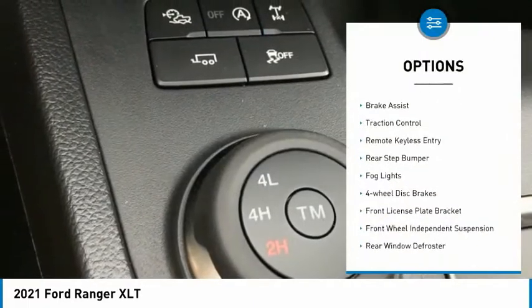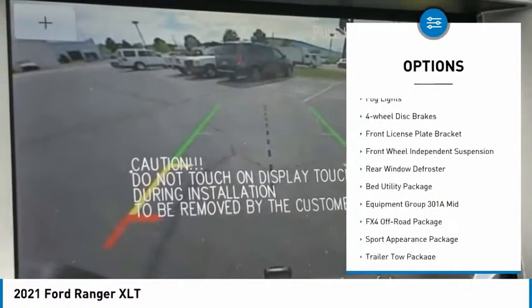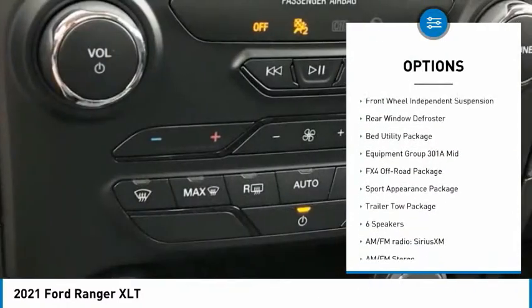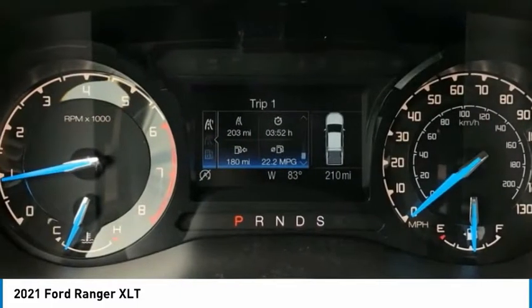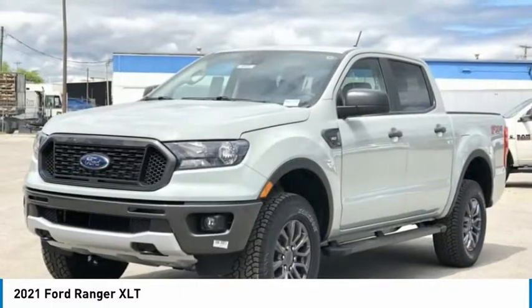Electronic stability control, brake assist, traction control, remote keyless entry, rear step bumper, fog lights, four-wheel disc brakes, front license plate bracket, front wheel independent suspension.